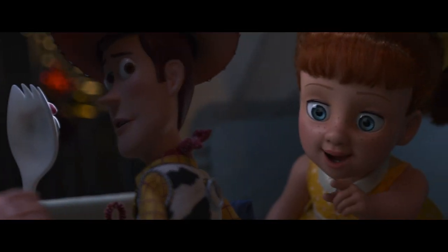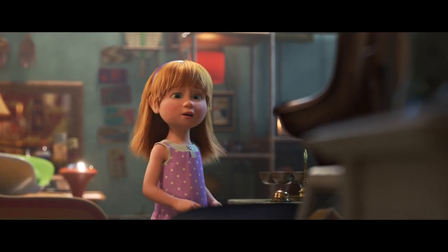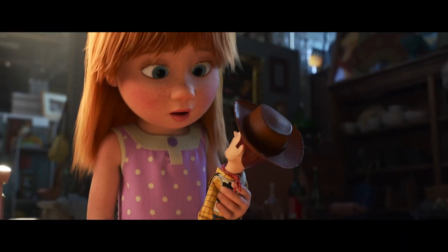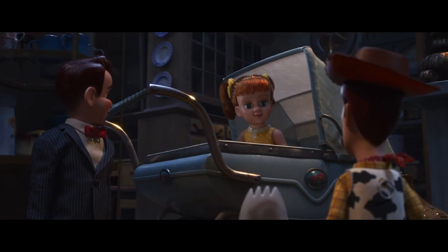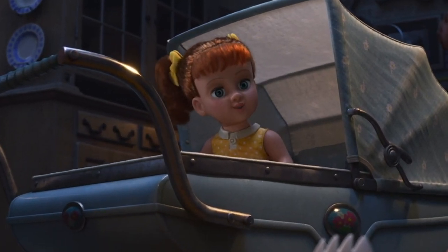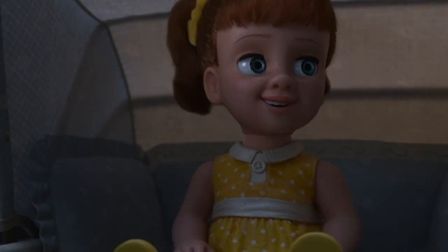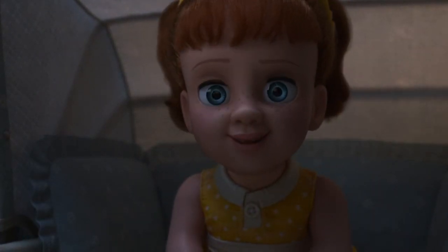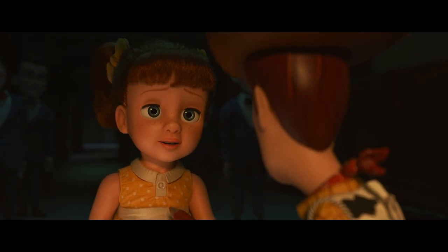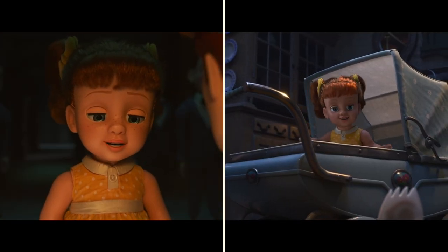Gabby Gabby has ulterior motives in keeping Woody at the shop — she wants his voice box in order to attract the store owner's granddaughter, Harmony. Woody and Forky make a run for it, but only Woody makes it out after catching Harmony's eye. Speaking of eyes, keep your eyes on Gabby Gabby's eyes — the filmmakers made sure they would wobble a little as her head moves, a common characteristic of that type of doll. But as the movie goes on and we start to feel sympathy for Gabby Gabby, the animators ease off on that detail in a subtle effort to further humanize her for the audience.